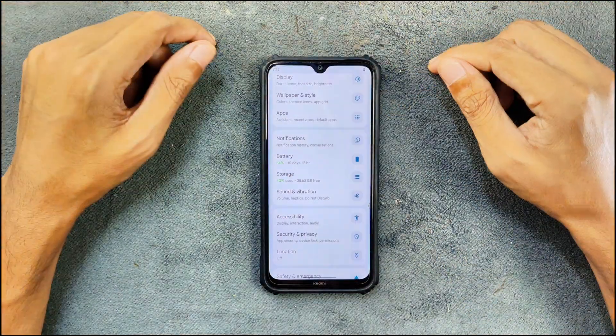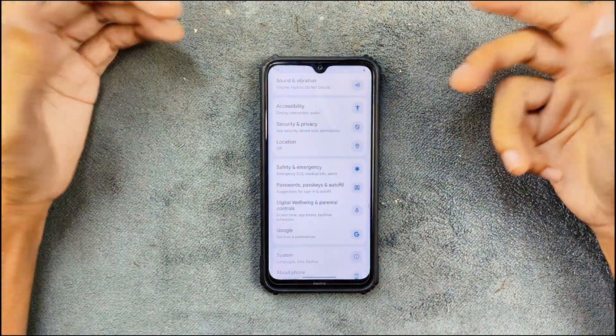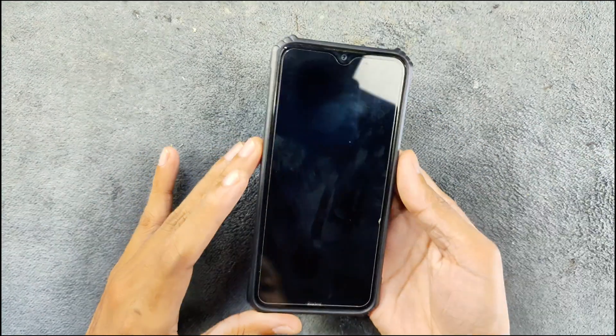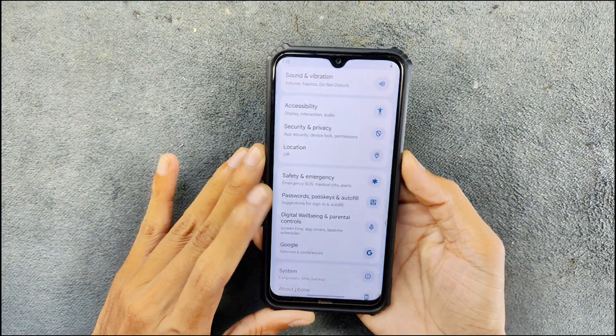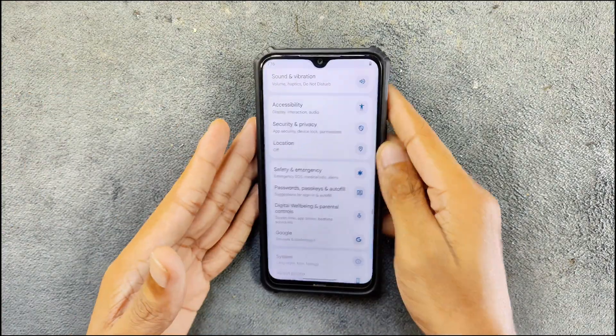Features are also available like controlling the charging and scheduling — all those things are available. In terms of security, fingerprint, PIN, and face unlock — both of them are working, as you can see here, pretty fast.